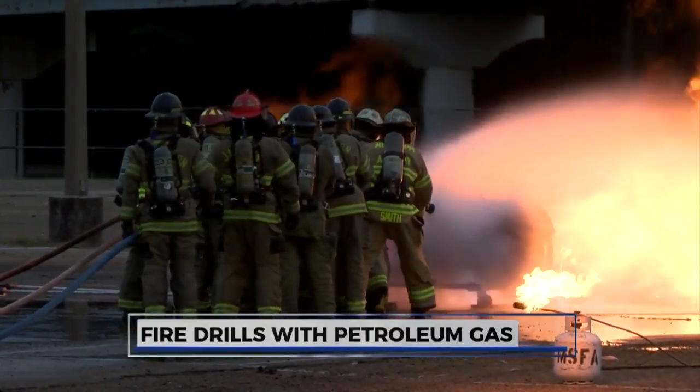Propane is all over. Where we are is up and down the streets. As you can see behind me, there's a truck sitting here. This is the workhorse of the community for propane, and it's everywhere you see it.